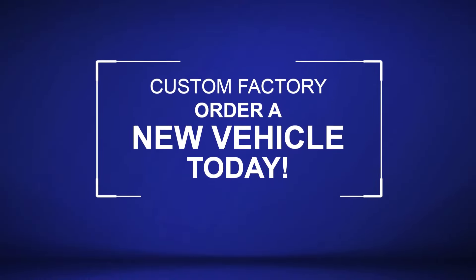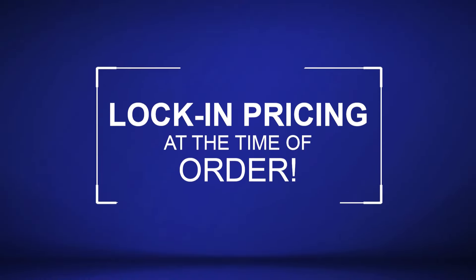Custom factory order a new vehicle today. Lock in pricing at the time of order.